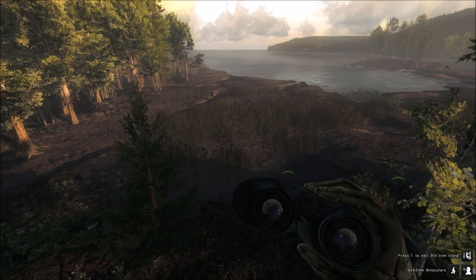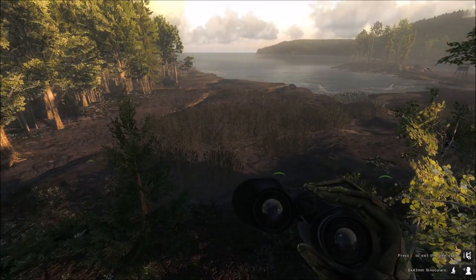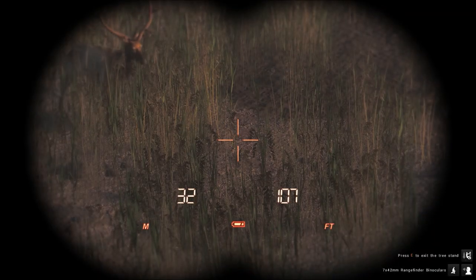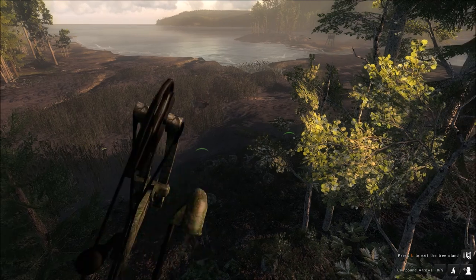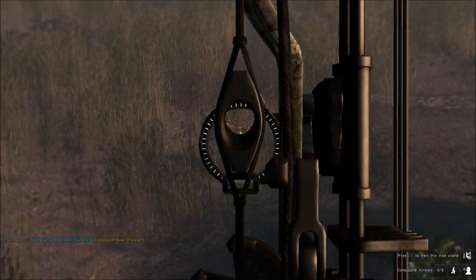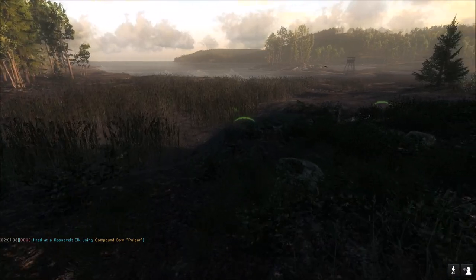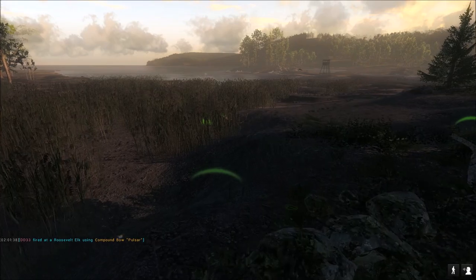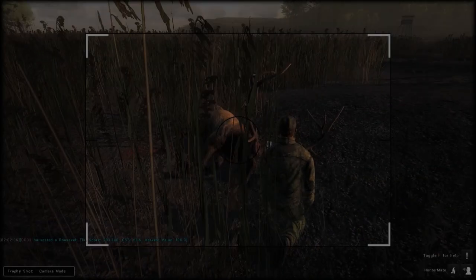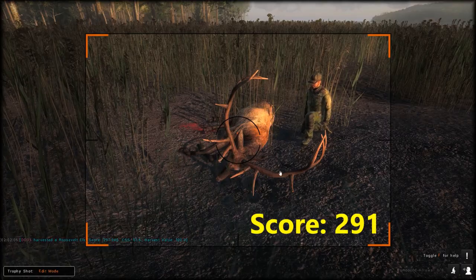You'll probably recognize this spot from my Coyote Drive videos — this is definitely a really good area. He's 30 meters, pretty broadside. I'll take that shot. I think we heart shot him — awesome. He scores 291 and we got a heart shot on him. He's definitely a nice bull — not 300-plus, but pretty close to it. I'll definitely take a trophy shot.